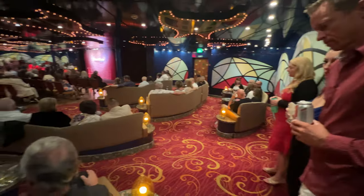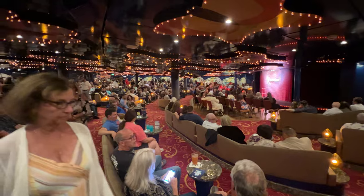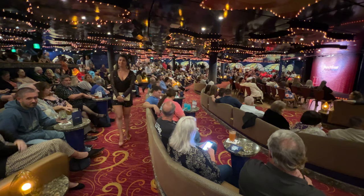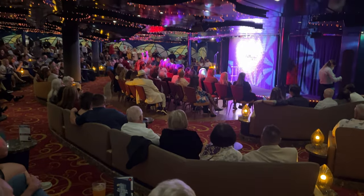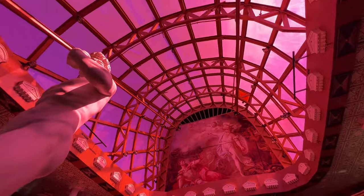The crowds get in early for the comedy acts — that's another key tip. They bring in a lot of comedians during the trip, and you're definitely going to want to check those out. Don't forget the shows — that's the main takeaway.